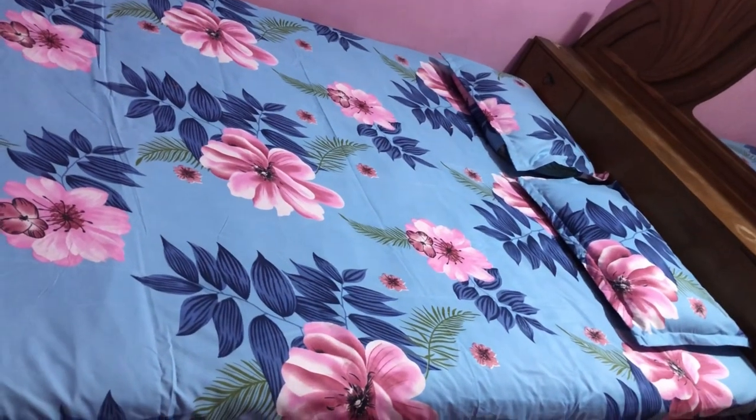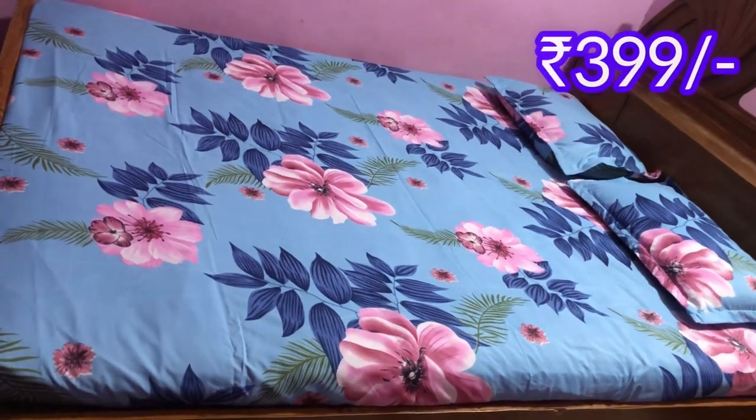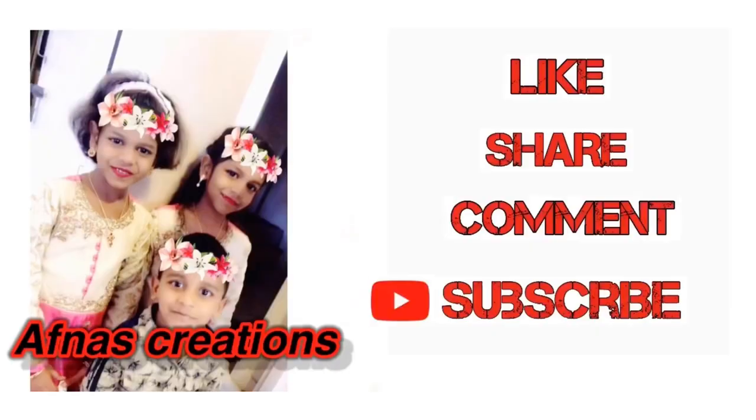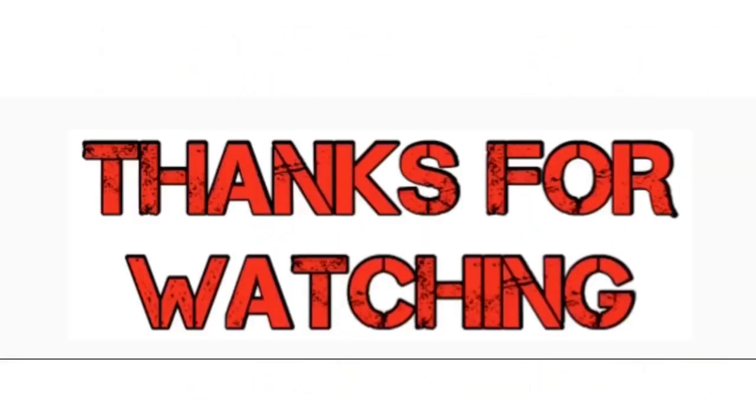If you want to see the outlook, it looks like this. The price is ₹399. If you liked this video, please like it, share it, and comment. Subscribe to the channel and click the bell icon. Thank you for watching. Assalamualaikum warahmatullahi wabarakatuhu.